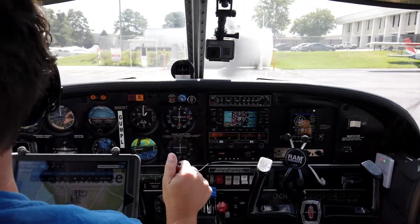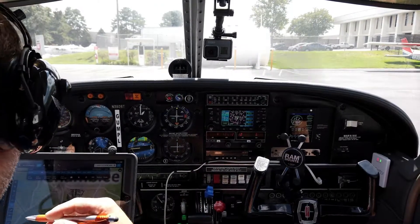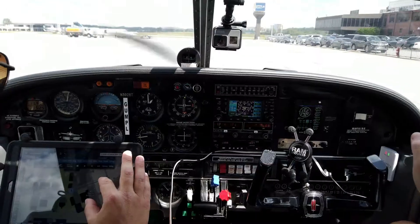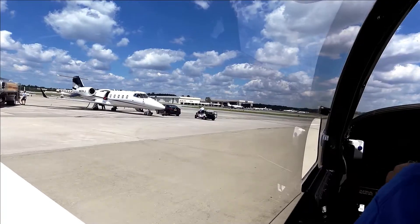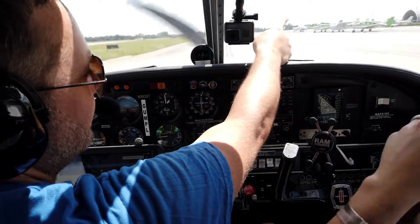Peachtree Ground, Arrow 3926 Tango is with you at the Claremont ramp, looking to taxi over to the run-up area, departs and heads south to Falconfield. Taxi to runway three left via Bravo Alpha. I'll let you know in the run.